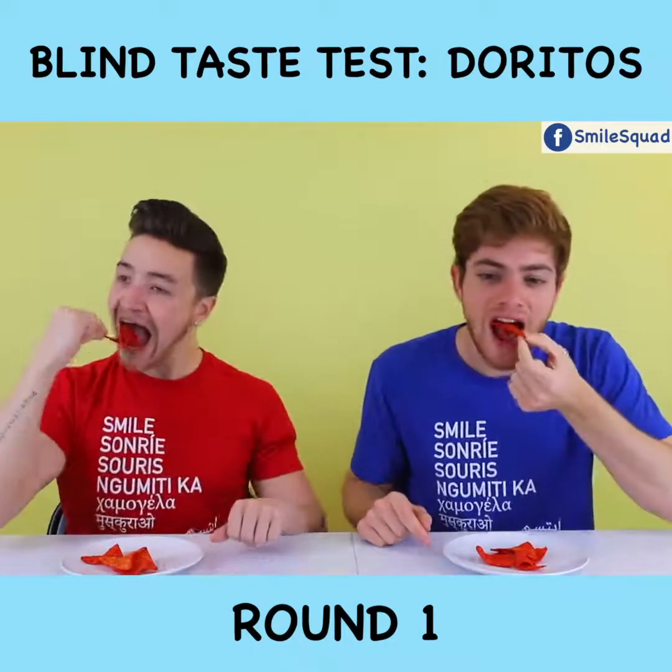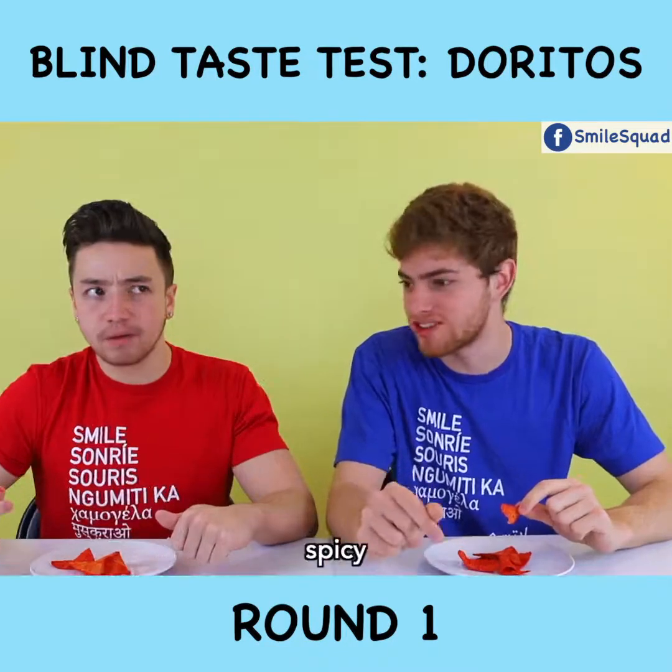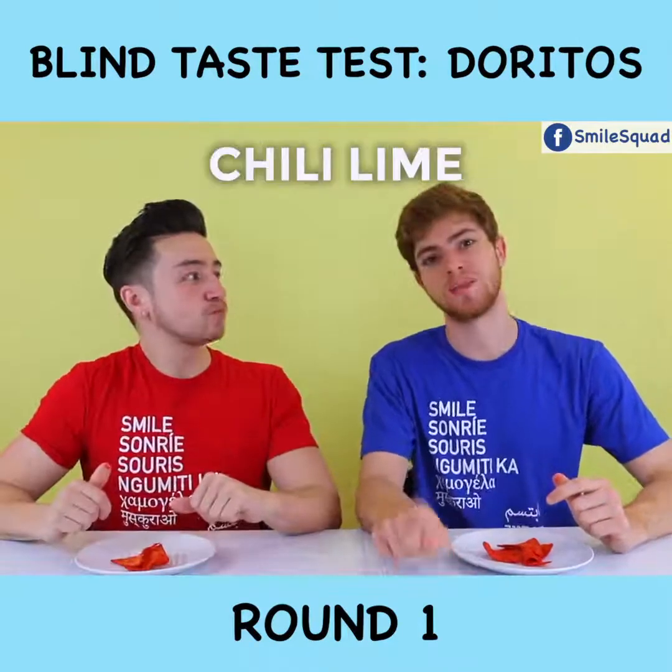Cheers. Mmm, there's a lime in there. Ooh, spicy. So I'm gonna go with Flamin' Hot — that's my guess. Chili Lime is my guess.